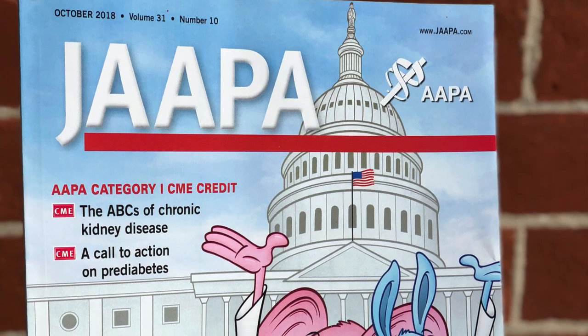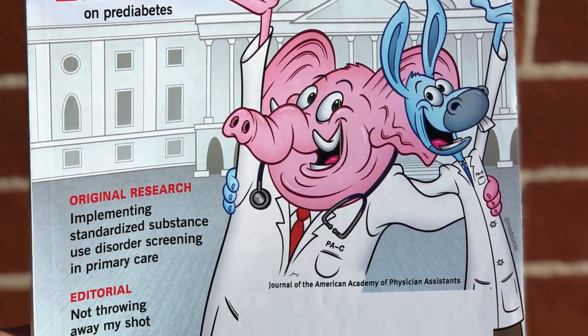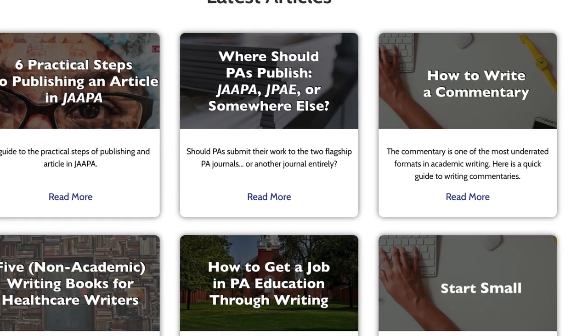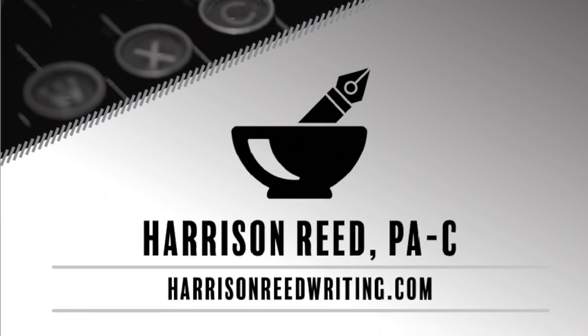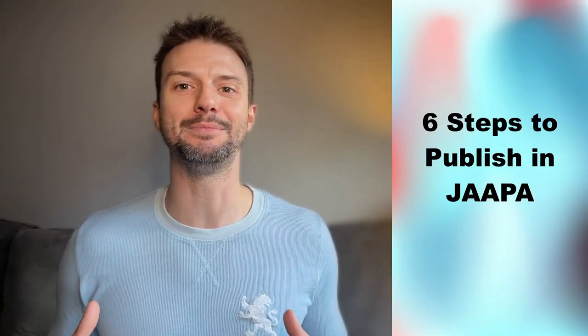So there you have it — six practical steps to publishing an article in JAPA. There are obviously many other elements that go into researching and writing an article, so go to harrisonreedwriting.com for more writing help and subscribe to this channel for more useful videos. Be sure to download the free guide, The First Five Steps to Publication for Healthcare Professionals, which will also get you on the mailing list for ongoing writing and publication advice. If you found this video useful, hit like and subscribe and share it with a friend. Thanks so much for watching — I'll catch you next time.